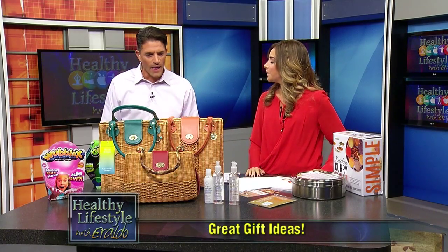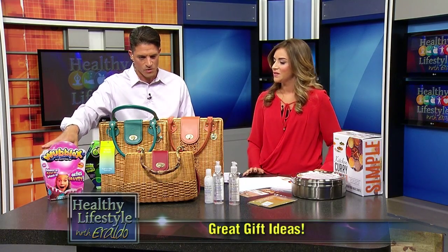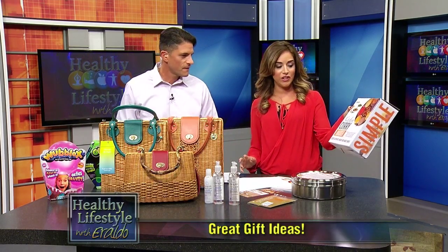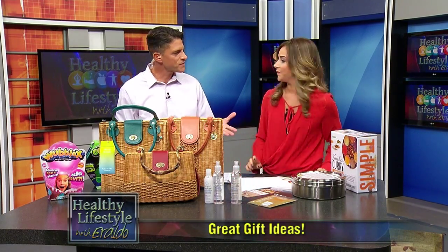So you've got something for the kids, something for moms, aunts, grandmas. You've got something for someone in your kitchen, and for your stressed-out friends. So tell me a little about what are your plans for the holidays — do you have anything special going on?